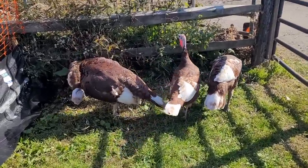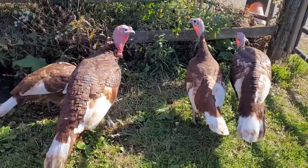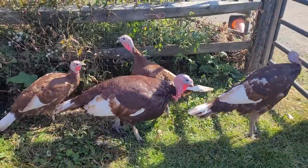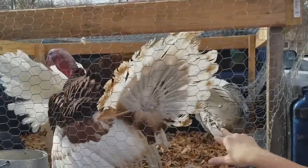Turkeys can also recognize human faces. They also have very unique, or different, personalities, and they love to explore and play. Turkeys are lots of fun!